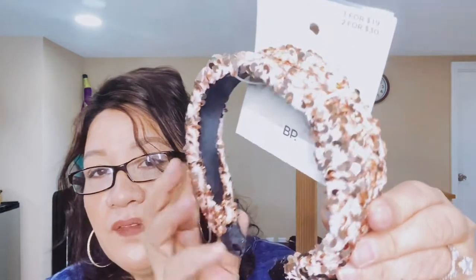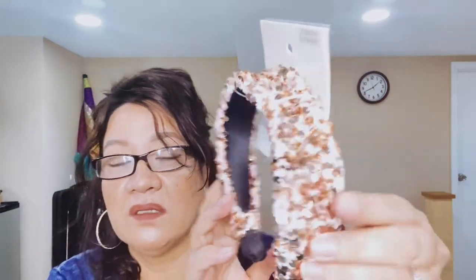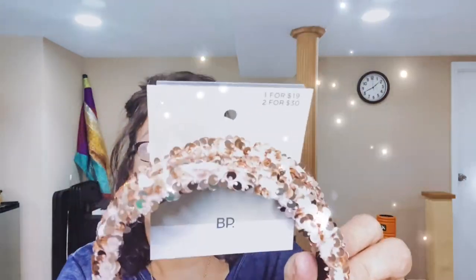I don't usually wear a headband, but this got my attention — it is so cute. And it's in the blush color, which is my favorite color. That was the color of my wedding dress. Yeah, I think this is $19, it said right there.